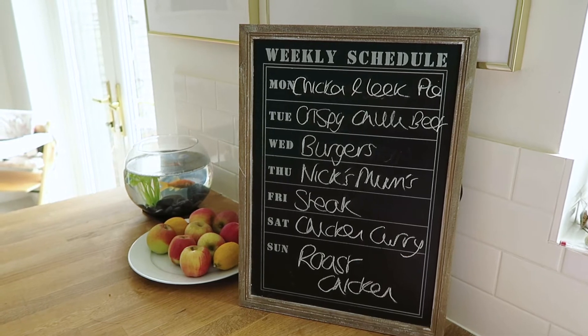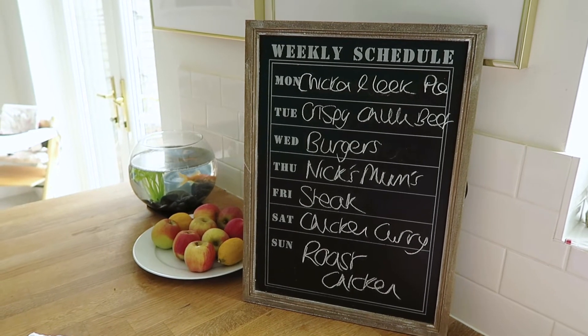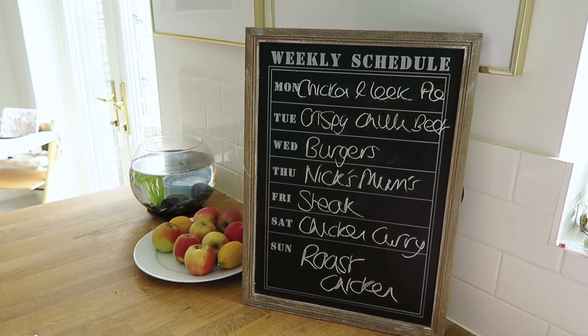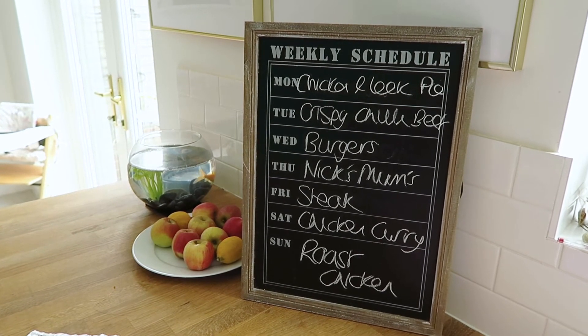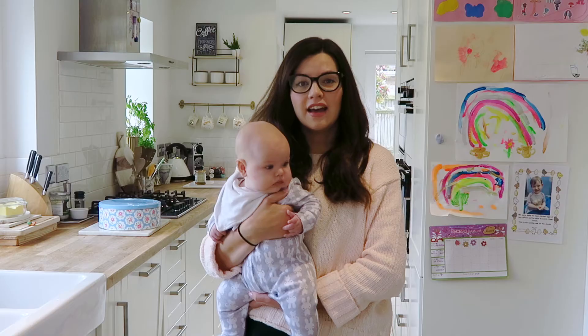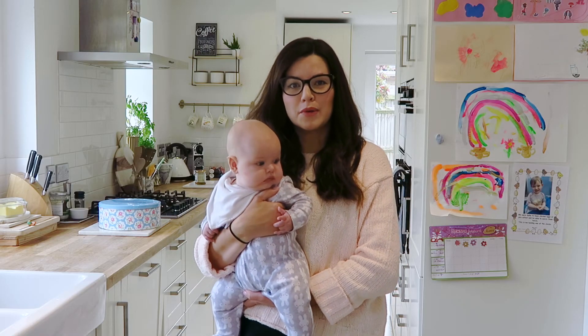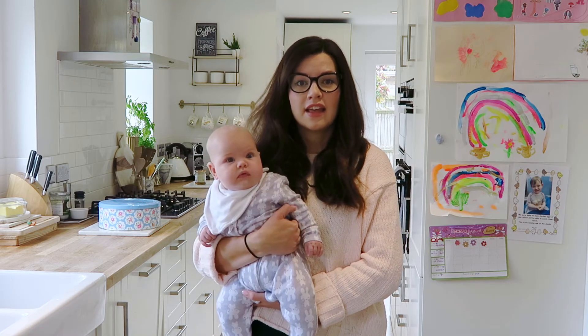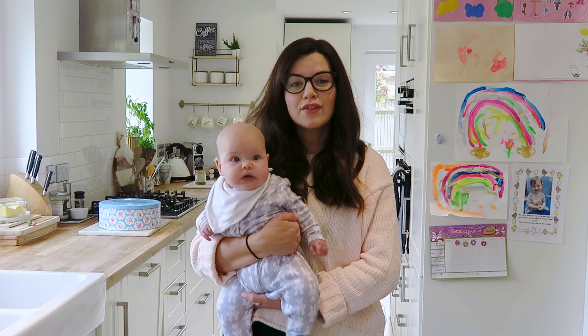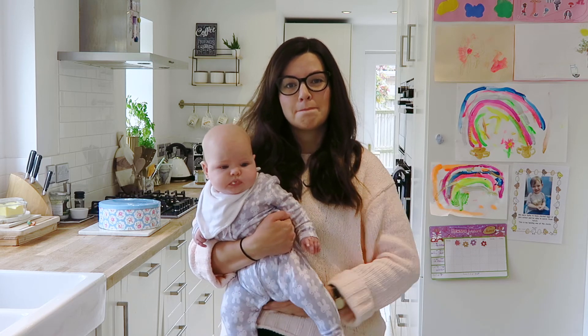The chicken leek pie and the crispy chilli beef are new recipes that we haven't tried before, and I have linked those over on my blog — the link is in the bio, so go check that out if you want to know the exact recipes for those. I hope you enjoyed taking a look at what we bought in our grocery shop this week, and I hope it gives you some inspiration for when you're writing your own family meal plan. Thank you for watching, and I'll see you in my next video. Bye!